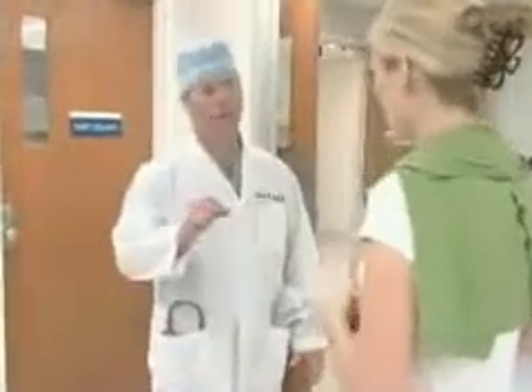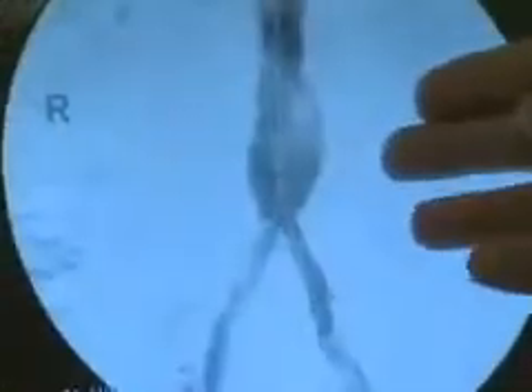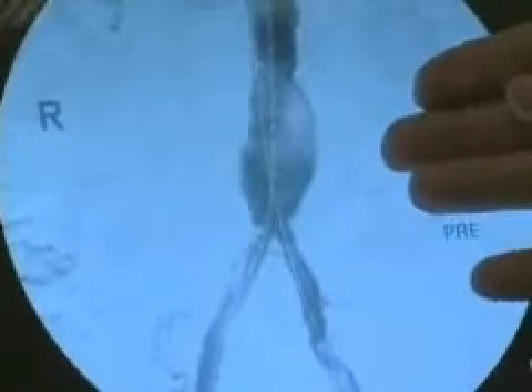Dr. Thomas Appleby describes the treatment: a stent is deployed and expands into the lumen of the artery, basically smashing the plaque or adhering the plaque to the wall of the artery, giving you a larger channel.